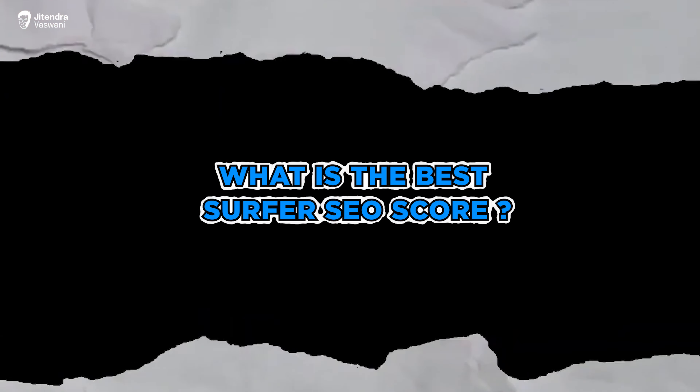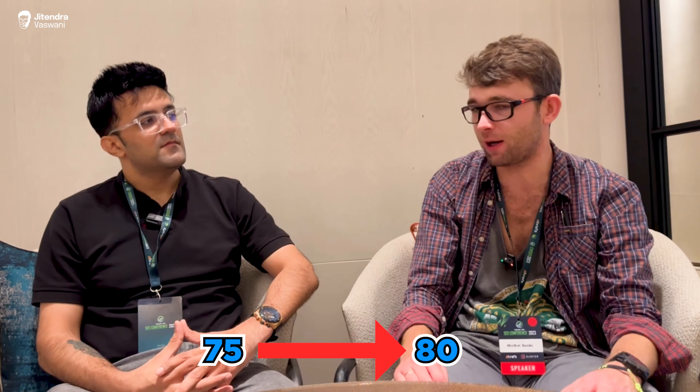As for the best Surfer SEO score, my opinion is that when you get stuck, stop pushing too hard. If it's naturally going to 75 or 80, fine — go to 80. But if you can get 70, that's perfect.